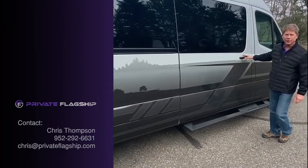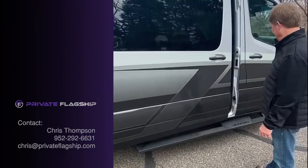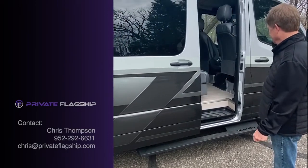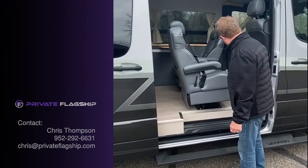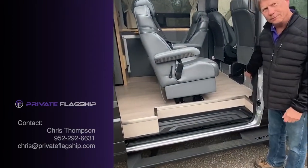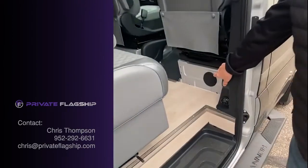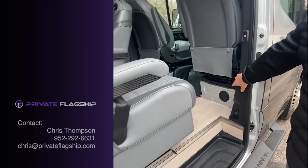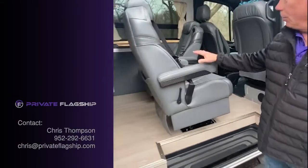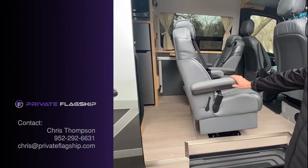We have the electric sliding door. Underneath the passenger seat is the Webasto heater that runs off diesel from the fuel tank. All the chairs are swivel and reclining.